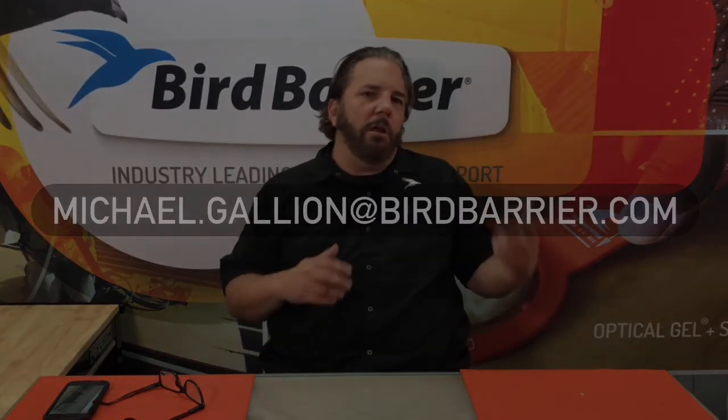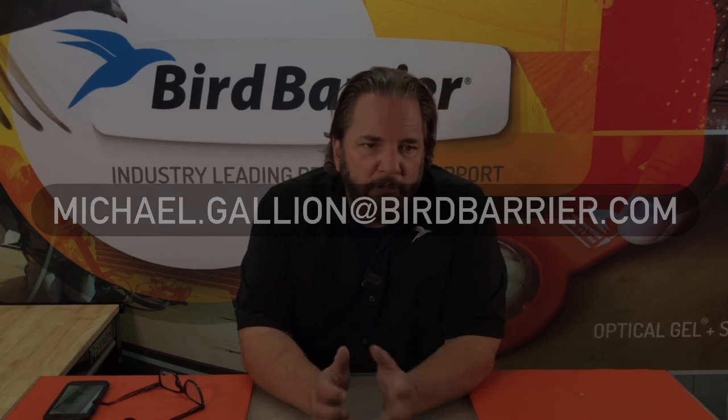Hopefully this has been helpful to everyone. I see in the chat box that we've covered everything. Tomorrow at 11 o'clock we're covering two more birds — starlings, which Andy mentioned is one of the unprotected birds, and sparrows. So tomorrow we're talking about two more birds that are not protected but are very common invasive species. Thank you everyone for joining us — my name is Michael Gallion and we'll see you at the next webcast.